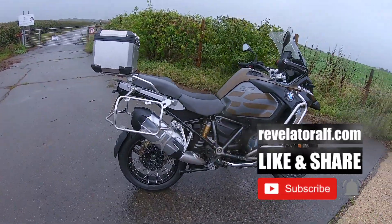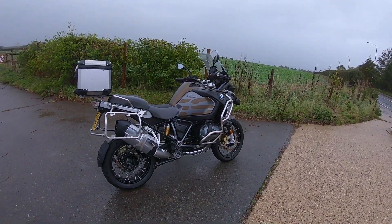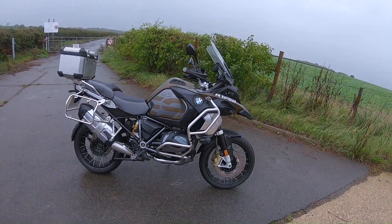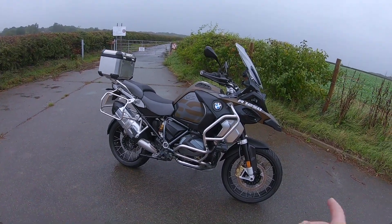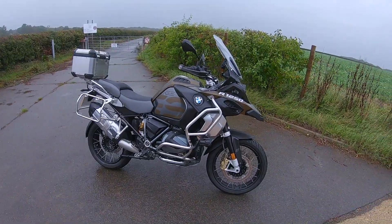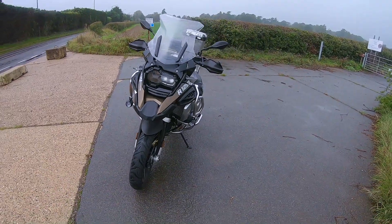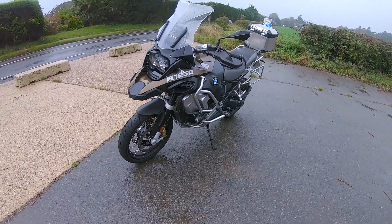Check out the website revelatoralf.com. This is a BMW GS R1250. It's got the boxer engine, horizontally opposed. It's got electronic suspension. It's got everything that you'd want on a bike. Dual-link brakes, 70-30 split. Spoke wheels, 19-inch front, 17-inch rear. It's got a quick shifter on it as standard. LED lights up to yin-yang. It looks amazing.